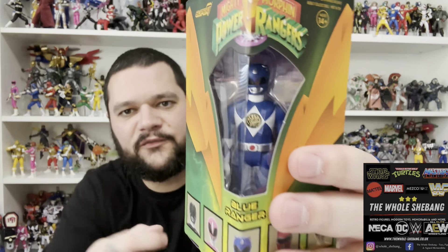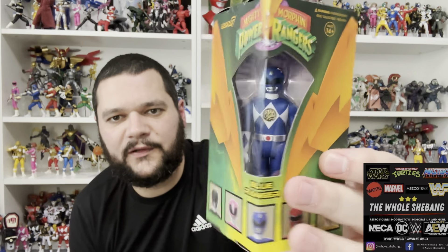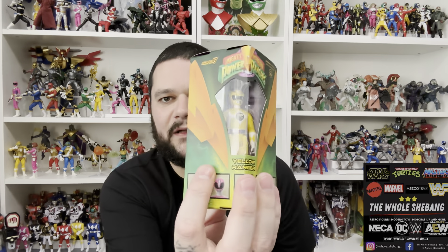I also picked up the con exclusive Super 7 ReAction figures in triangle boxes to go with the deluxe figures. Huge thank you to The Whole Shebang — they supplied these to me at a hugely reduced rate, almost nothing. They are just ReAction figures but come with the little coin in the middle and a weapon, keeping with the 90s theme. They were exclusive to a US comic con. If you're in the UK and want to grab these, they're in stock and on sale at The Whole Shebang — all five: Red, Black, Pink, Blue, and Yellow.